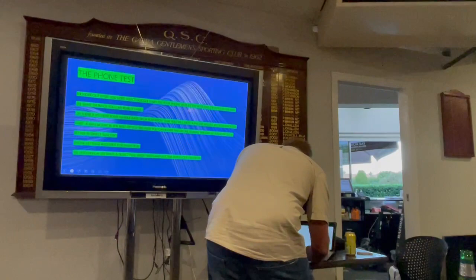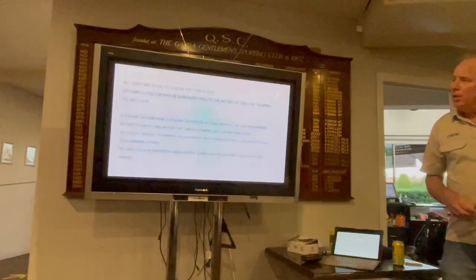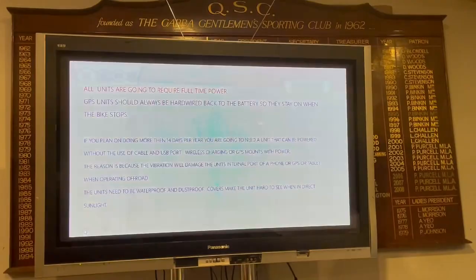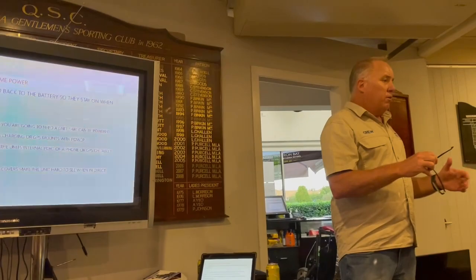With any GPS, tablet, or phone you're purchasing, what you've got to work out straight away is: how do I make this thing the brightest I can make it? And how do I make it so the power doesn't turn off or go into sleep mode?